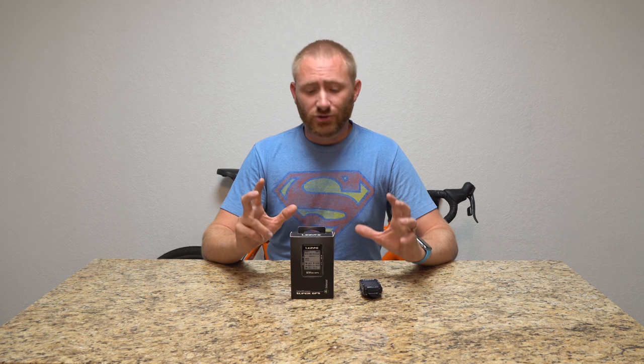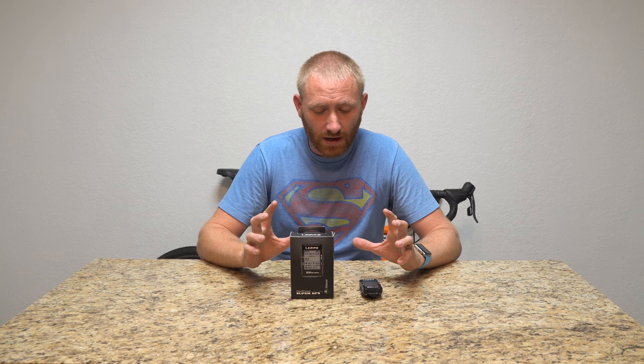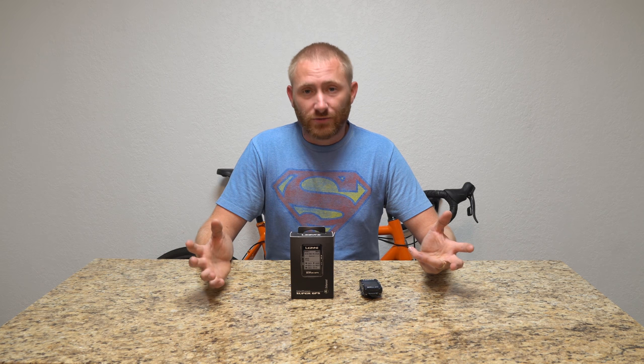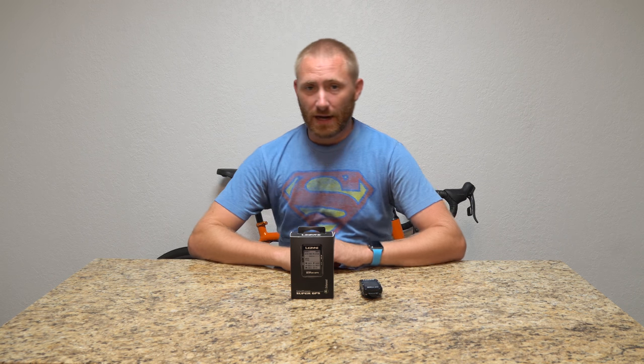I want to keep this as unbiased as possible. Lezyne did send this to me for free, but I'm not letting that shape my review — I try to be open and honest, as I do on all my channels. With that said, let's open up the box and show you all the goodies.